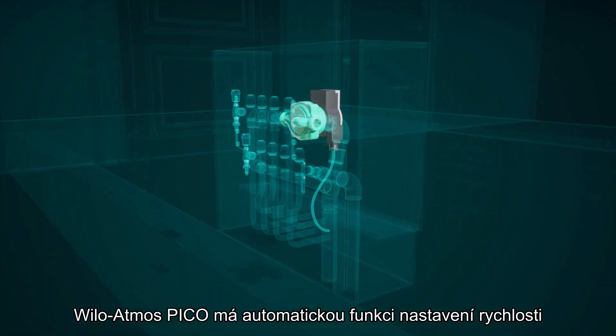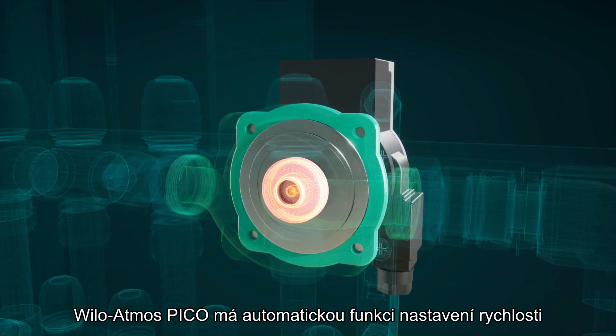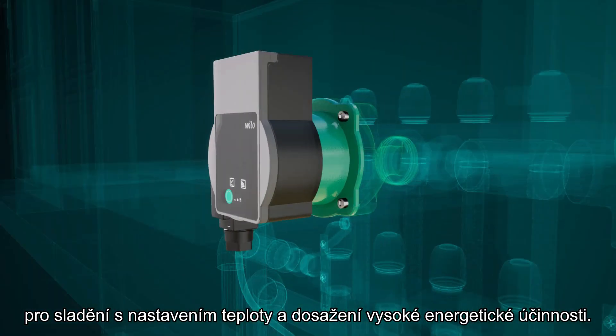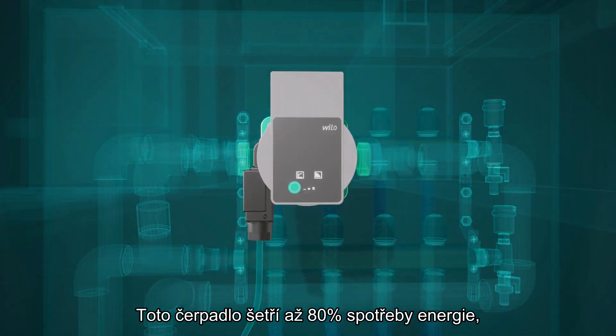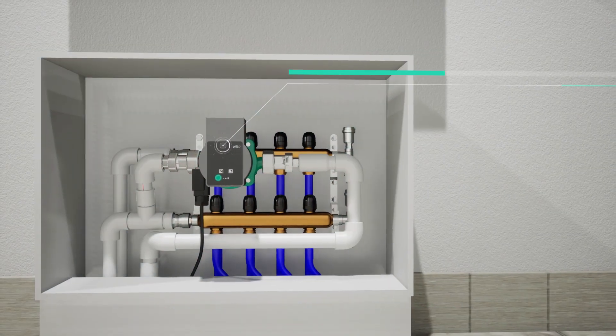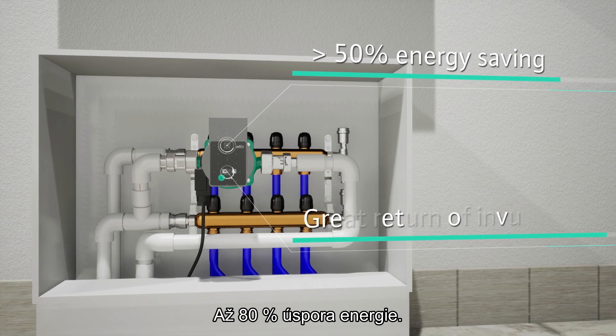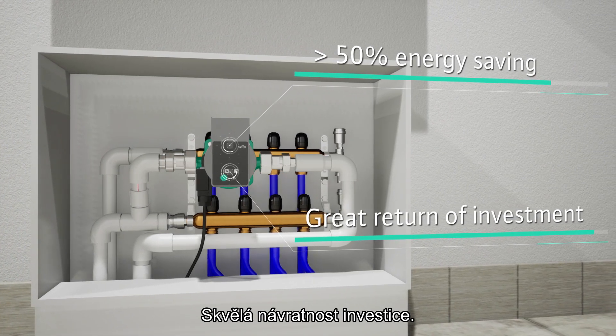Willow Atmos Pico has an auto-speed adjustment function to match the temperature settings and achieve high energy efficiency. This pump saves more than 50% of energy consumption, making it your best investment for your home — greater than 50% energy saving and a great return on investment.